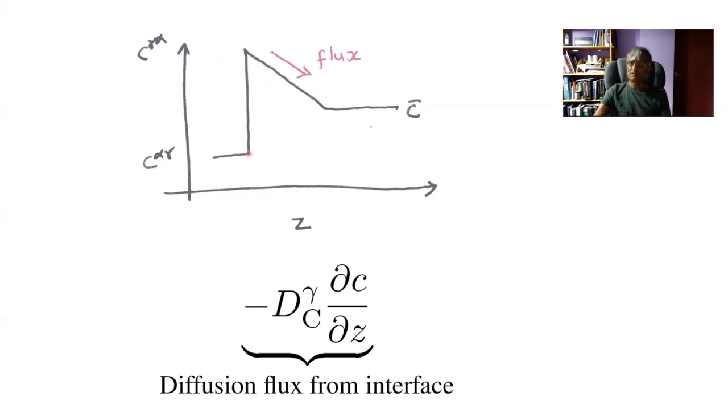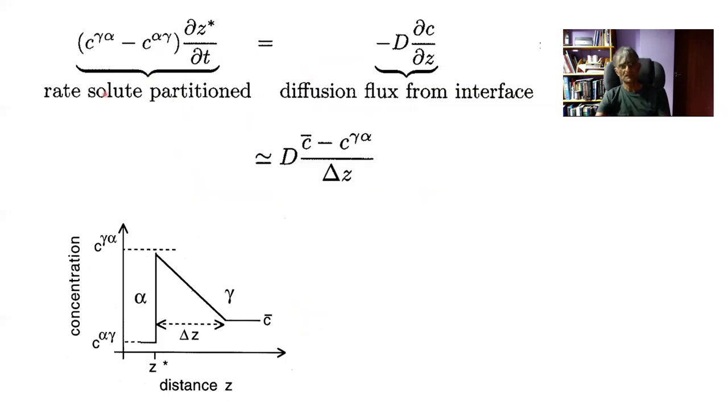These two processes must be equal in order to maintain local equilibrium. We approximate the gradient as (C̄ − C^γα) over the diffusion distance δZ. So we have an equation containing information from the phase diagram, the average composition of the steel, and the diffusion coefficient, but δZ — the diffusion distance — is an unknown, as is the speed of interface motion.